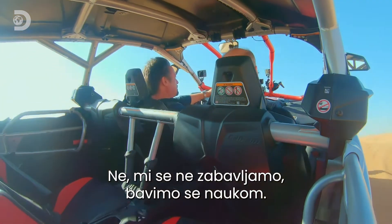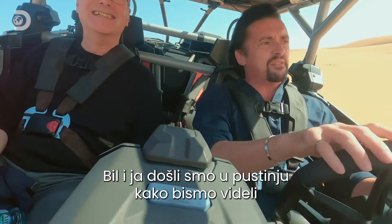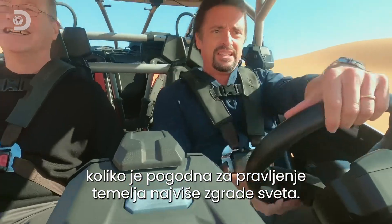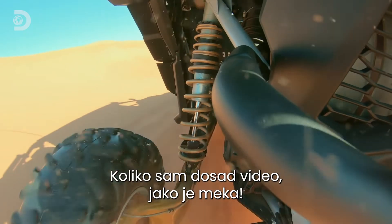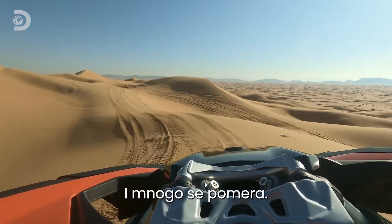We're not out having fun — you're looking at two men doing science. Bill and I have come out to the desert to assess its suitability for building the foundations for the world's tallest buildings. And my assessment thus far is: it's really soft, and it shifts about a lot.